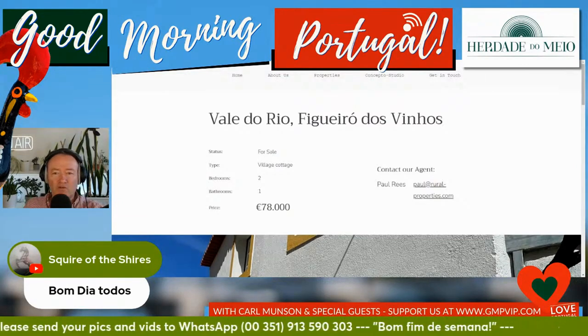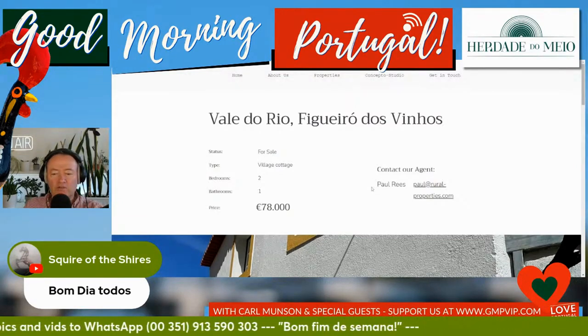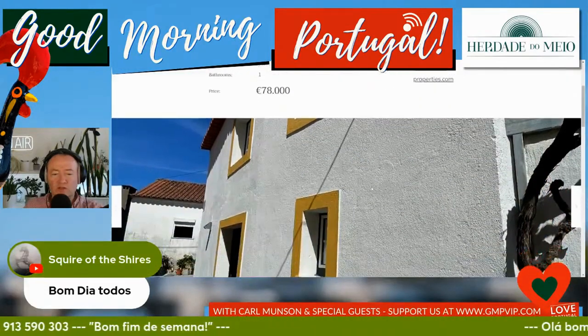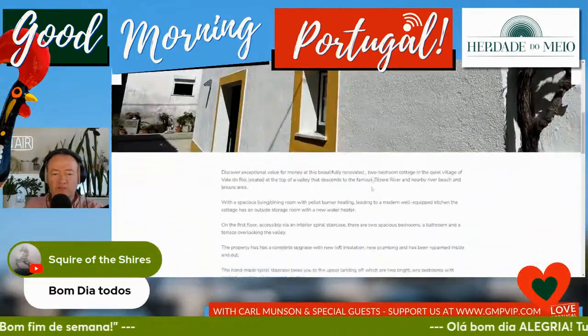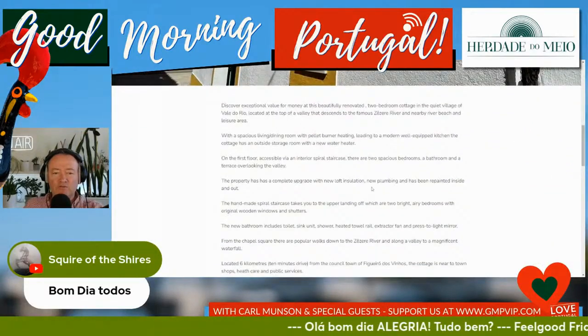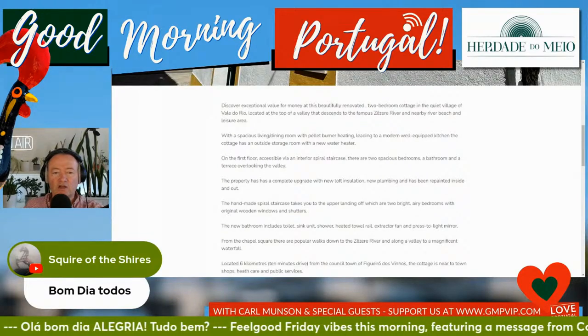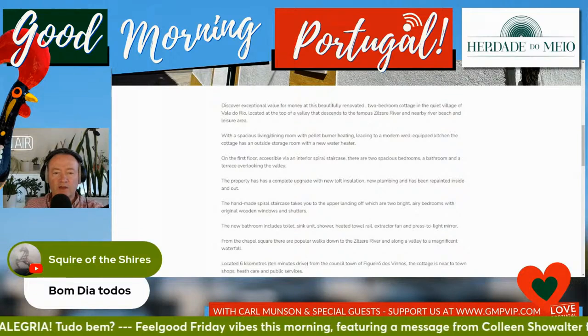Let's have a little bit of a look around at this delightful property. When they're done to the specification that Paul and company do them to, they'll be a lot more expensive than this — this is fantastic value. Discover exceptional value for money at this beautifully renovated two-bedroom cottage in the quiet village of Val de Rio. Some of our community here will know that place, I'm sure.